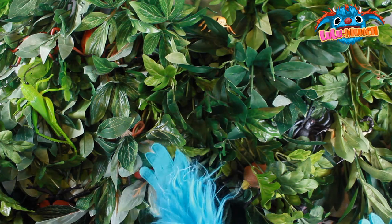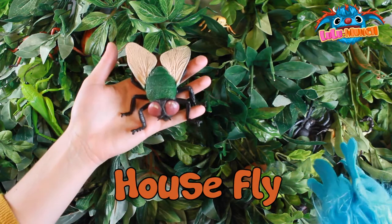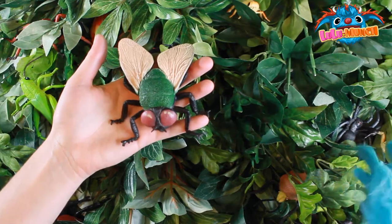What did you find, Munch? Right here, right here. Oh wow, it's a housefly. A fly. Good job, Munch!